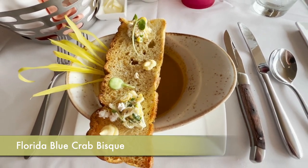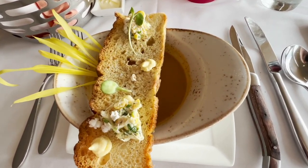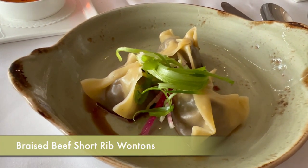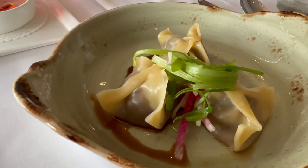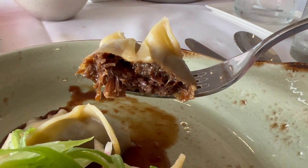For my appetizer I had the Florida blue crab bisque and it was really, really good. It had a great seafood flavor with a touch of heat — not too hot — and it was very creamy. I enjoyed it a lot.